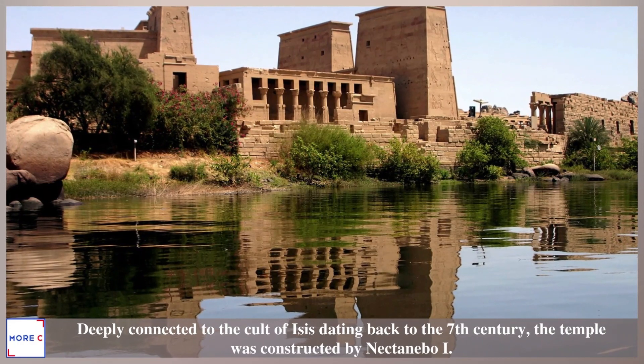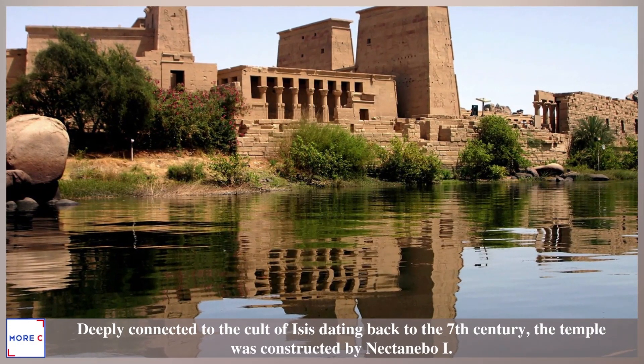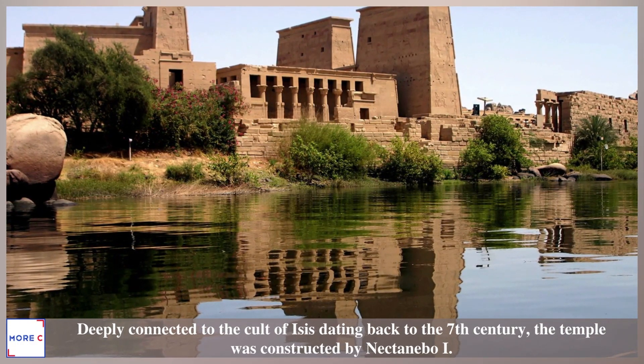Deeply connected to the cult of Isis dating back to the 7th century, the temple was constructed by Nektanebo I.